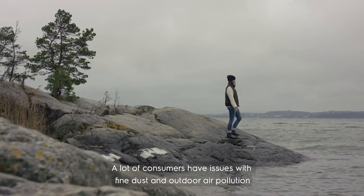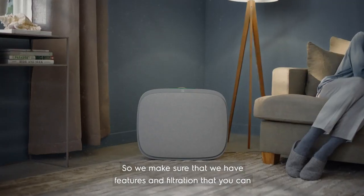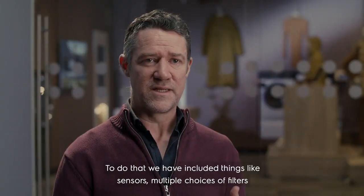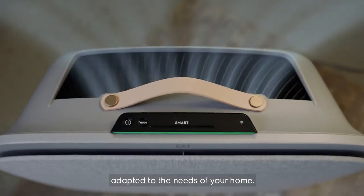A lot of consumers have issues with fine dust, with outdoor air pollution, but also concerns around pollen. So we make sure that we have features and a filtration story that you can customize and personalize as well. To do that we have included things like sensors, multiple choices of filters, and adapted it to the needs of your home.